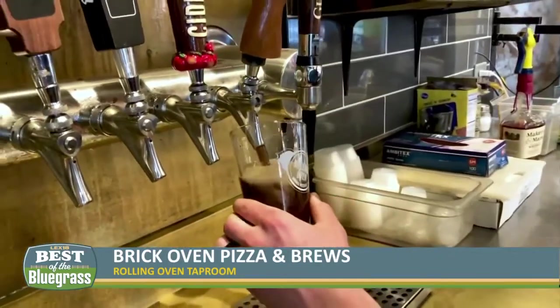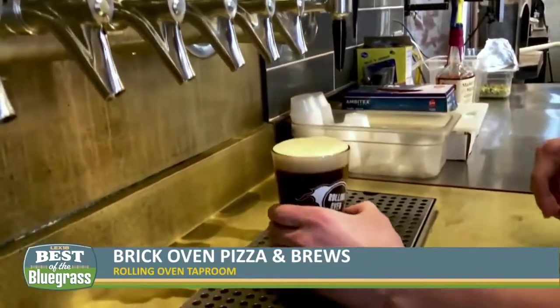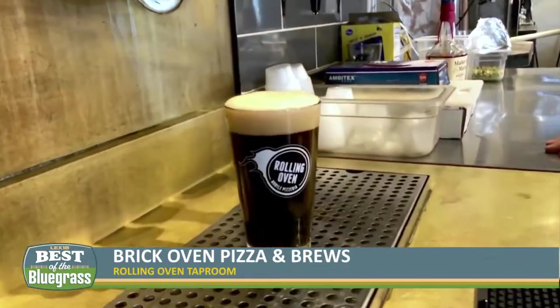And then the taproom — this is a beer lover's dream, because you have literally anything somebody could think of. We started as a food truck about seven years ago and spent most of our time going to all the local breweries around Lexington and Kentucky. There are about 40 locally owned craft breweries in Kentucky and we've had most of them either on tap or in cans.